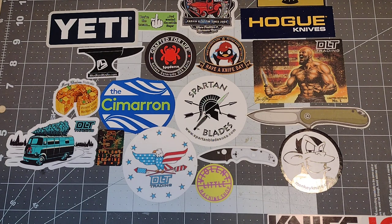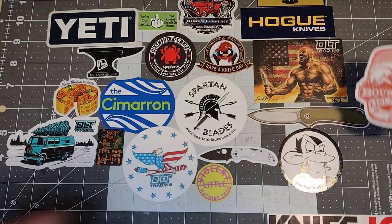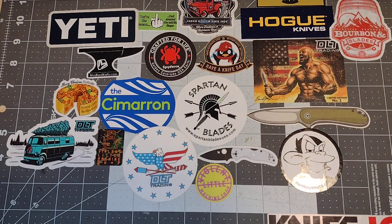If you'd like to donate to the channel you can do so — you can find the info in the description. All donations will 100% be used for knives for content and then they will be given away. This is today's sticker; we're gonna put it over next to this muscle-bound dude — a Bourbon and Blade sticker.